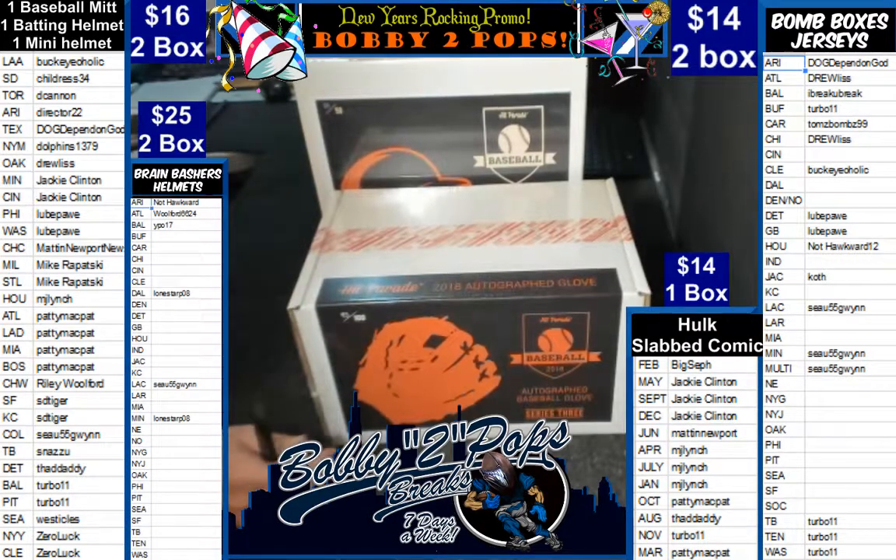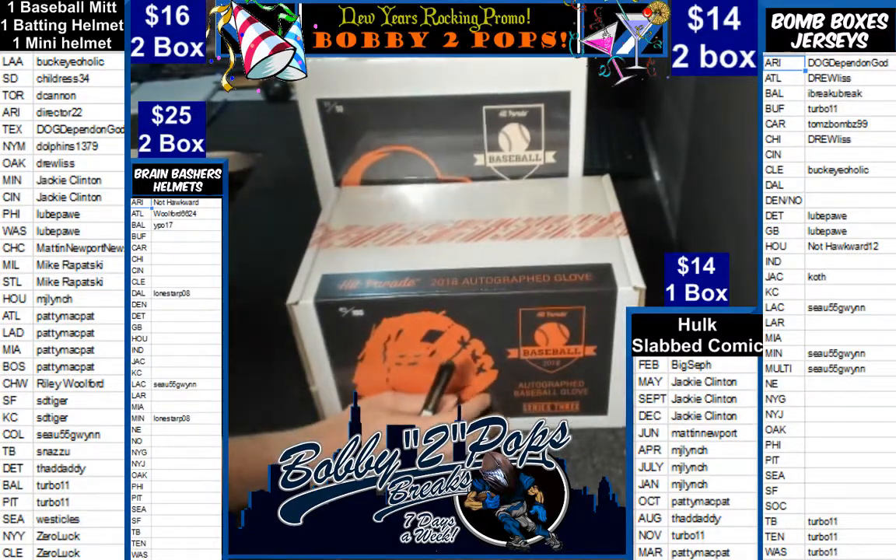Good evening, everybody. Welcome to Bobby Two Props and Breaks. Tonight is Friday, January the 4th. We are breaking Hit Parade Autographed MLB Products.